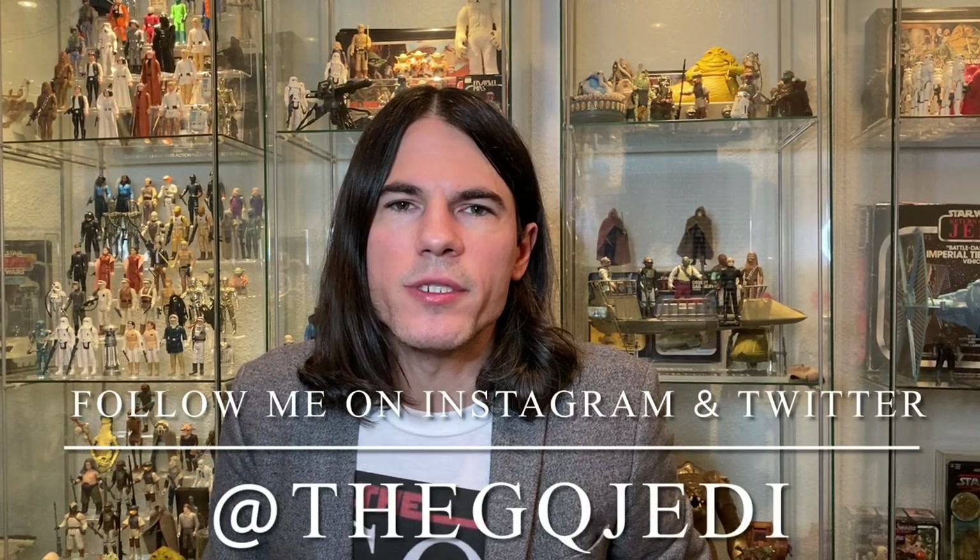Hi guys, welcome back to the channel. I'm the GQ Jedi. If you're not already subscribed, blast that subscribe button down below so you don't miss any valuable Star Wars content. Today I'm back with another collection tour — picking up where I left off to show you more of my Kenner Star Wars collection. Let's get to it.